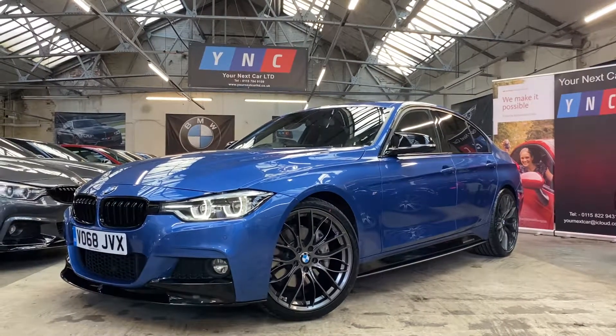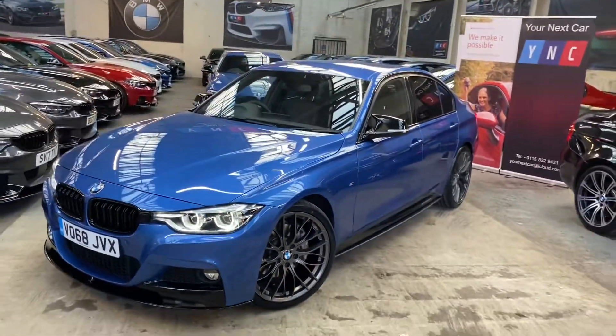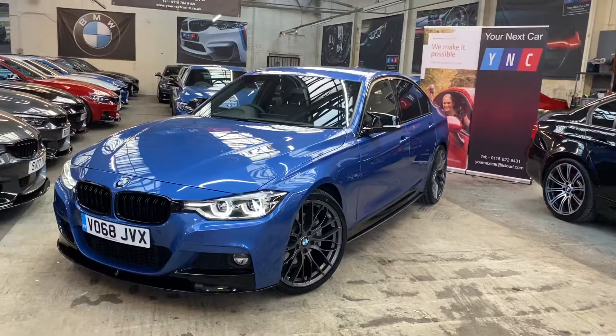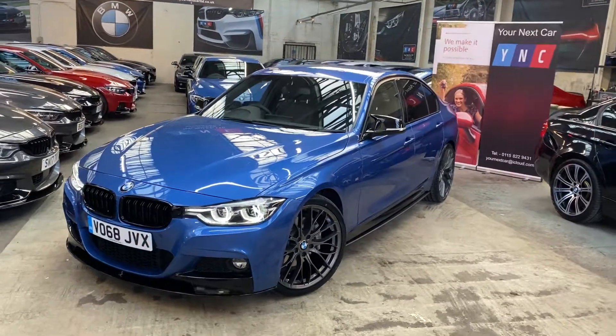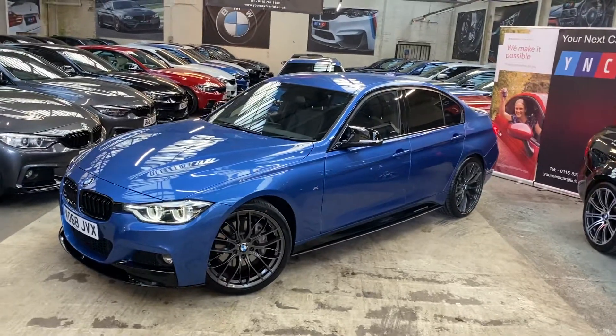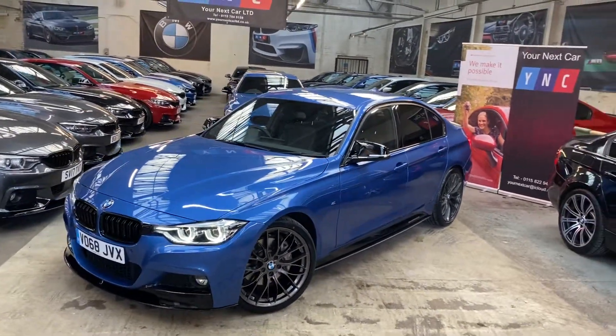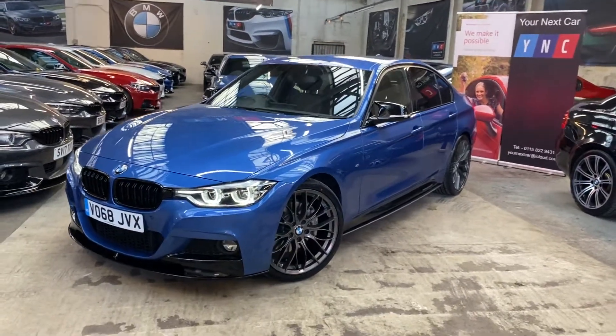Hello and welcome everyone to the Your Next Car YouTube channel, with myself James bringing you the walk around of this fantastic F33 340i M Sport. We're going to show you around the interior, exterior and a few very nice features on this wonderful looking vehicle, and hopefully help you make an informed purchasing decision.